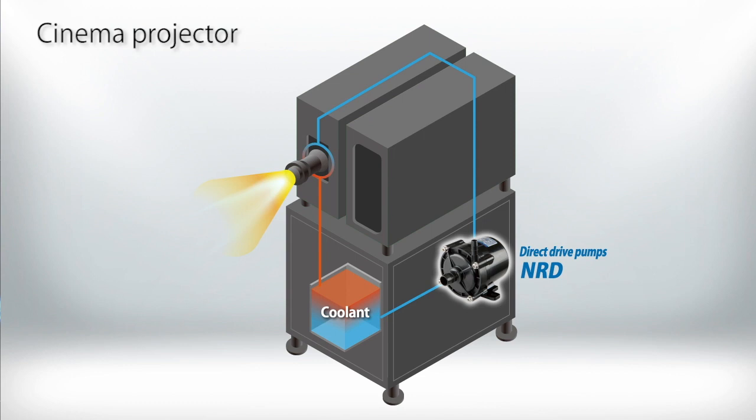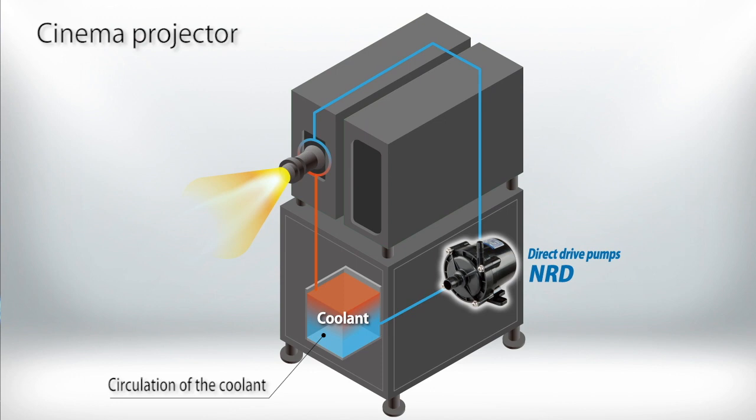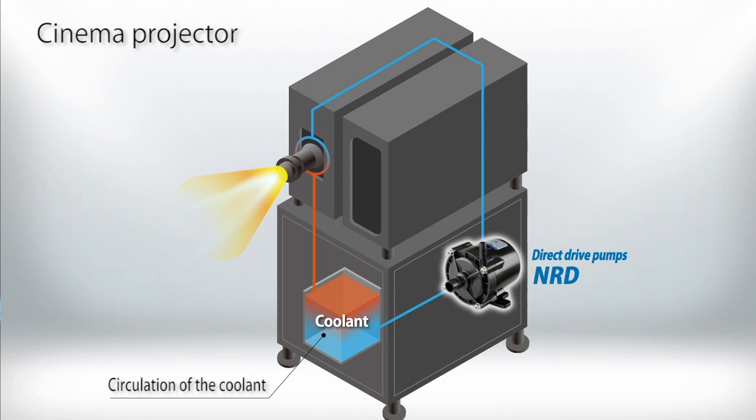A projector that is not kept cool will quickly deteriorate and become unusable. Iwaki NRD series pumps circulate coolant in the projector's cooling system, maintaining the light source at an appropriate temperature and contributing to stable operation of the movie projector.